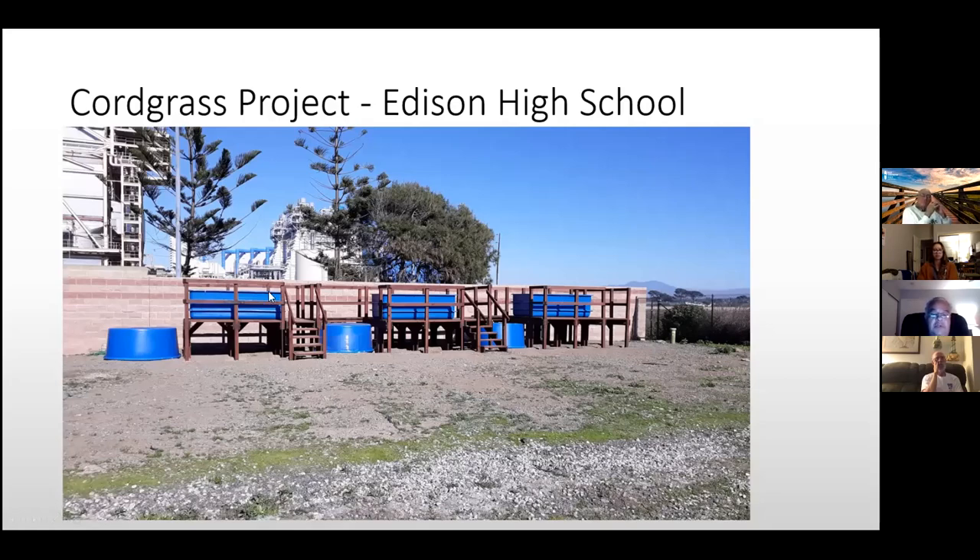The first system is the control, mimicking Magnolia Marsh. The second system adds six inches more water, and the third uses six inches less. We also alter pH, salinity, soil composition, and minerals to determine optimal conditions for cordgrass growth. These students are all seniors this year, and I'd like them to finish the project and write a paper suitable for submission to a peer-reviewed journal as part of their portfolio.